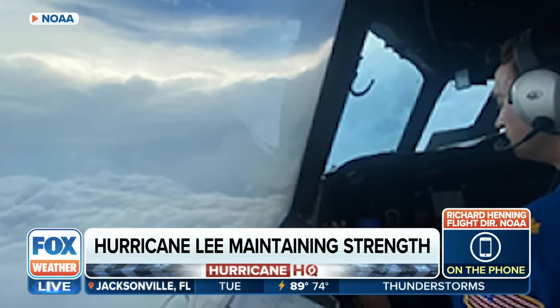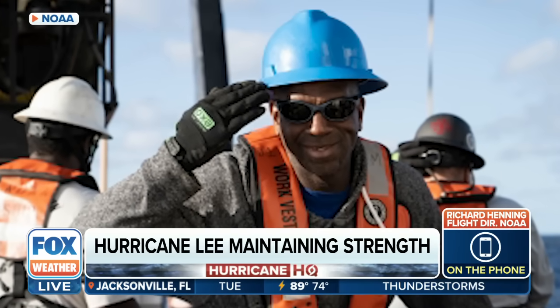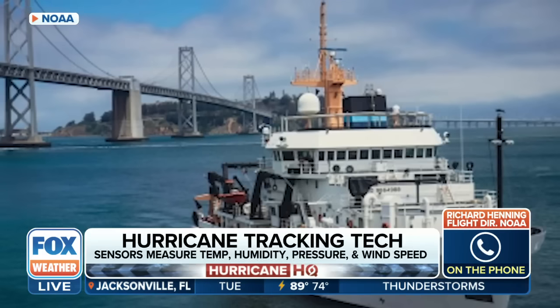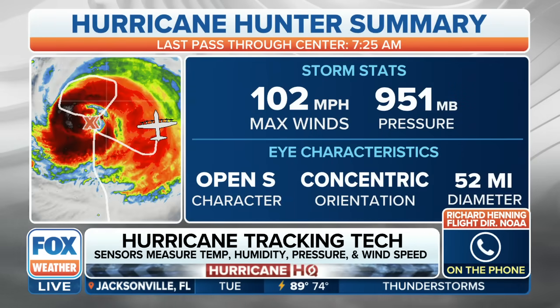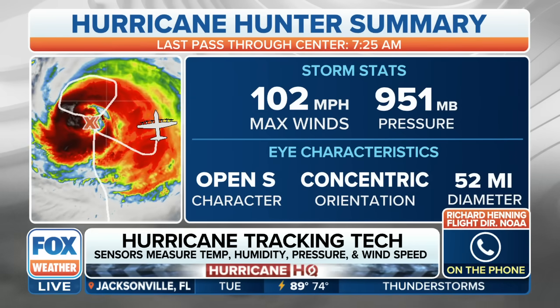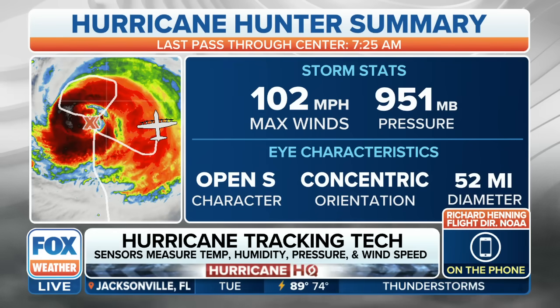The track and intensity — two things you really have to take on. We just got the latest data drop from one of your dropsondes, by the way: 102 miles per hour for that wind gust. Also reporting that the diameter of the eye is really starting to expand. So looking at your eight-hour flight completed this morning, what are you looking for out of Lee over the next 24 hours?